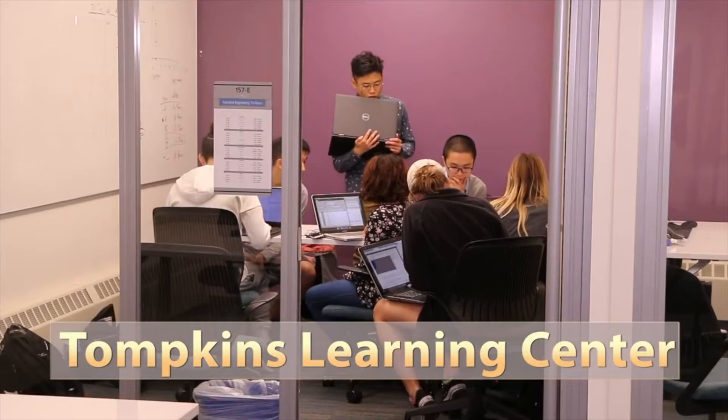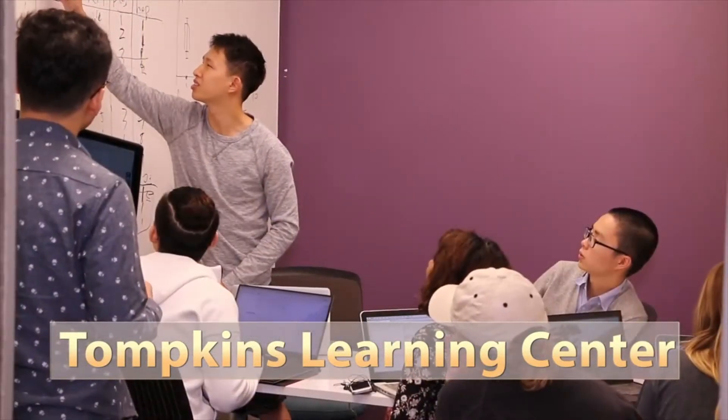I'm in the Tompkins Learning Center here in Grissom Hall and I really like this space because you can find other students in your class to do homework with. The TAs are all in one place, so it's a really efficient way to help students finish their homework and understand the concepts.